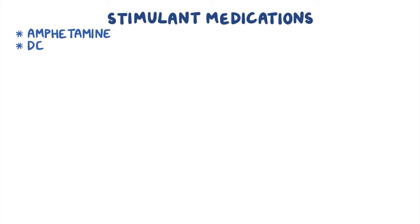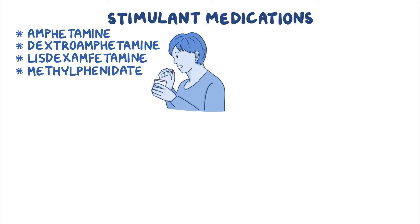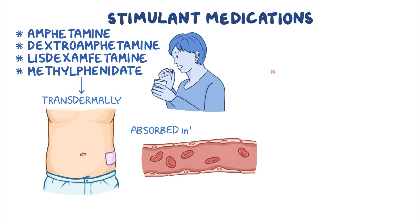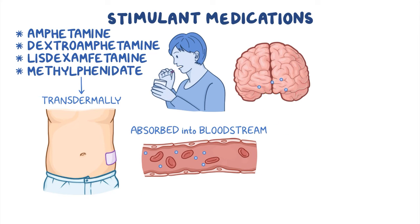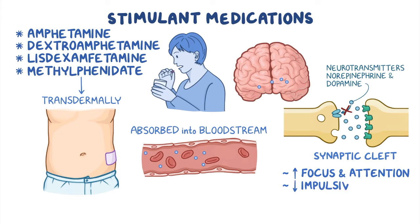CNS stimulants include amphetamine, dextroamphetamine, lisdexamphetamine, and methylphenidate. All of them are taken orally, while methylphenidate can also be applied transdermally. Once administered, these medications are absorbed into the bloodstream and travel to the brain, where they work at the synaptic cleft by inhibiting the reuptake of norepinephrine and dopamine, resulting in increased concentration of these neurotransmitters, subsequently increasing focus and attention while decreasing impulsivity.